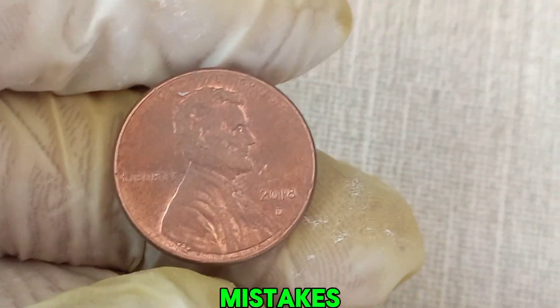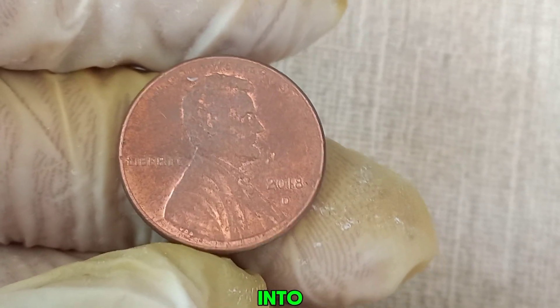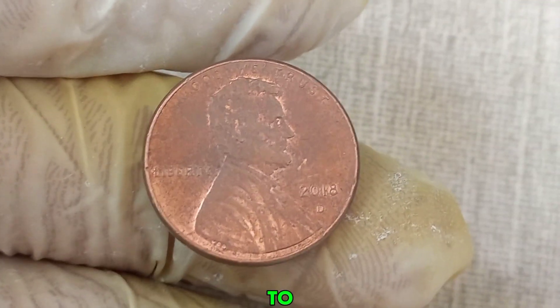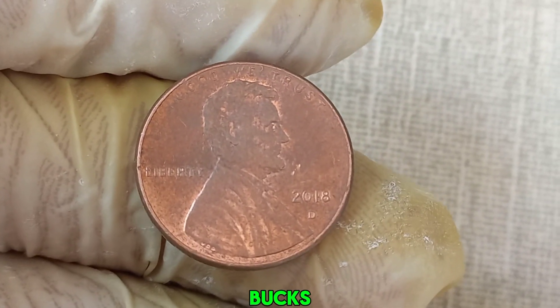Error coins are minting mistakes that escape quality control and make their way into circulation. These errors can range from minor imperfections to major blunders, and collectors are willing to pay big bucks for them.